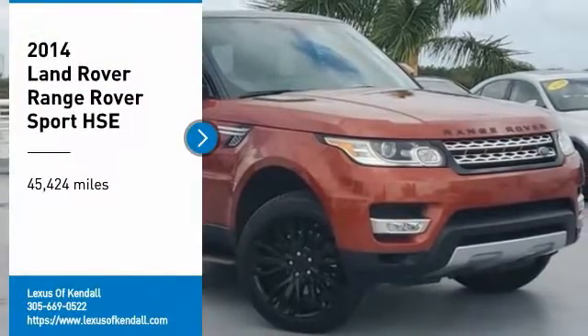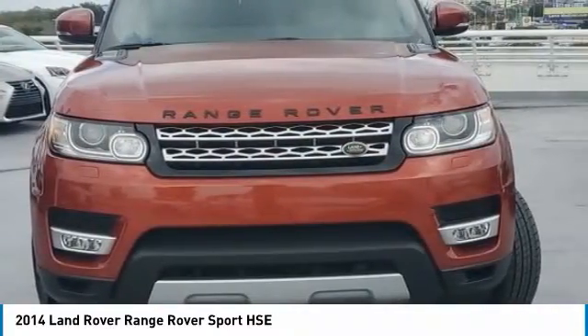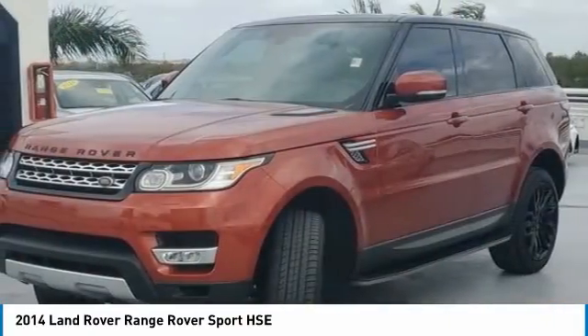Come test drive the 2014 Range Rover Sport. Powered by intelligence. Brilliance by design. Range Rover Sport is in a class of one.